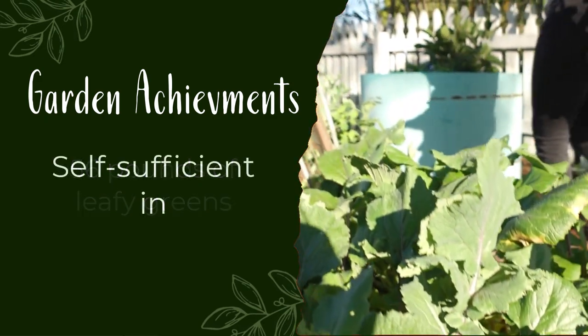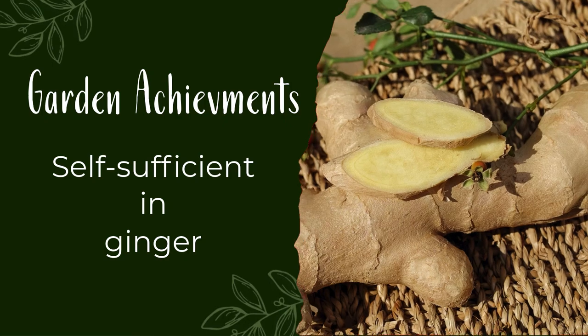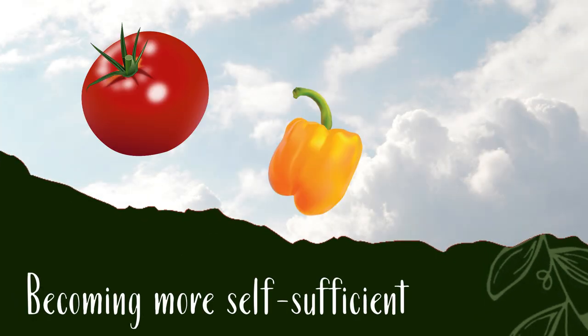We are completely self-sufficient in leafy greens, in herbs, in ginger, in turmeric, black beans. We are heading in the direction — we consume a lot — but heading in the direction for tomatoes, peppers, mushrooms. You can create and grow so much food in a small space.